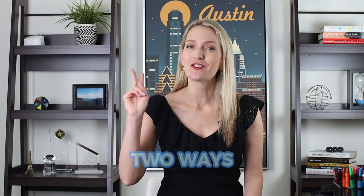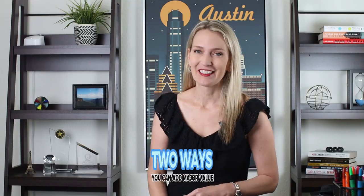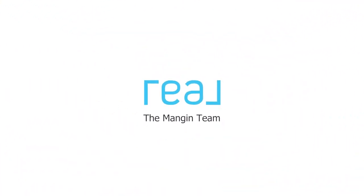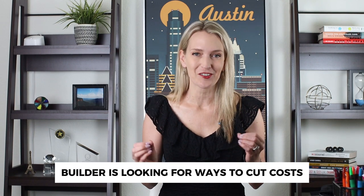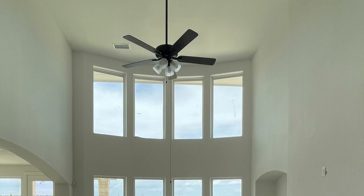If you just bought a new construction home, here are two ways you can add major value to it after you move in. If you're building a home, especially with a production builder, you're going to realize that the builder is looking for ways to cut costs wherever possible. One big area they do this in is light fixtures. You never want to upgrade light fixtures when shopping with the builder because they're going to charge you a fortune, and their selections are not going to be that great.